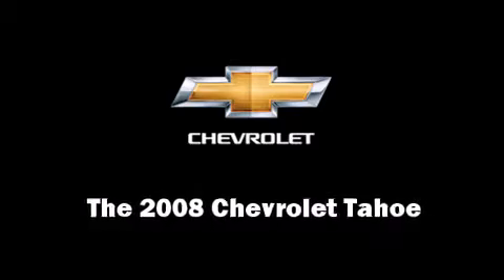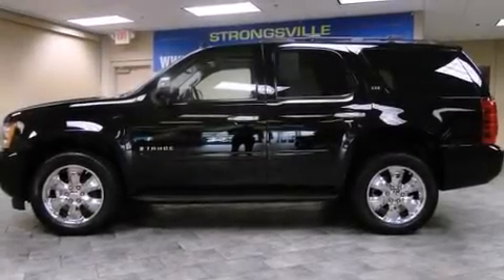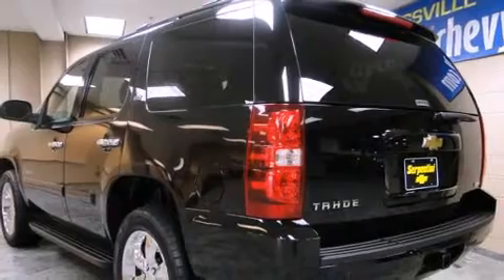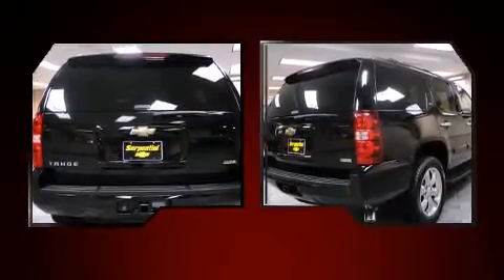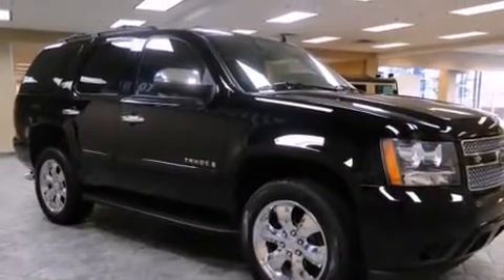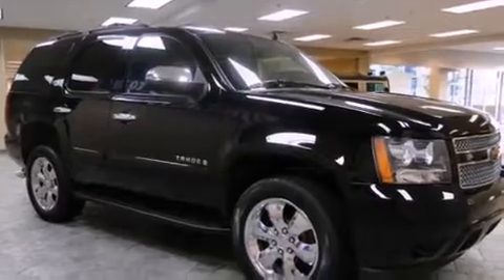You can expect a lot from the 2008 Chevrolet Tahoe. With fewer than 35,000 miles on the odometer, this four-door sport utility vehicle prioritizes comfort, safety, and convenience. It features four-wheel drive capabilities, a durable automatic transmission, and a powerful eight-cylinder engine.